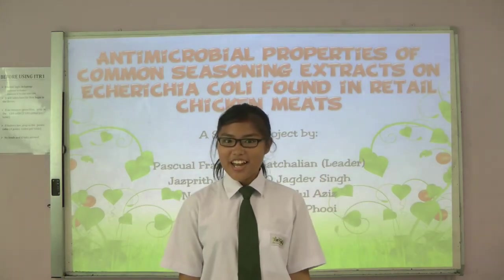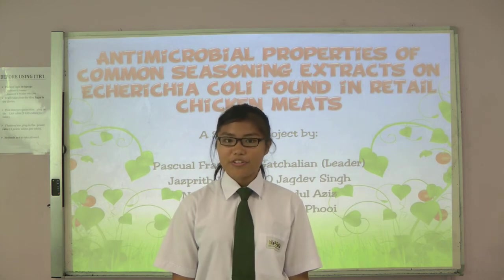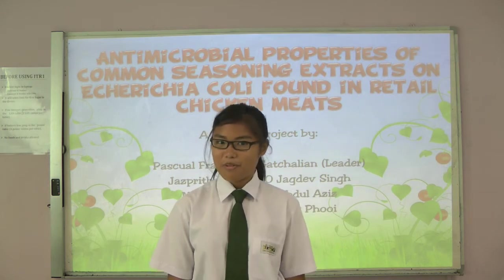Hi, I'm Francesca and the group leader of this project. Today we are going to share with you our project titled 'Antimicrobial properties of common seasoning extracts on E. coli found in retail chicken meat.' My group members are Risha, Jeremy, Ashikin and Jaspre. Now I shall pass the time to Jeremy to share more about this project.